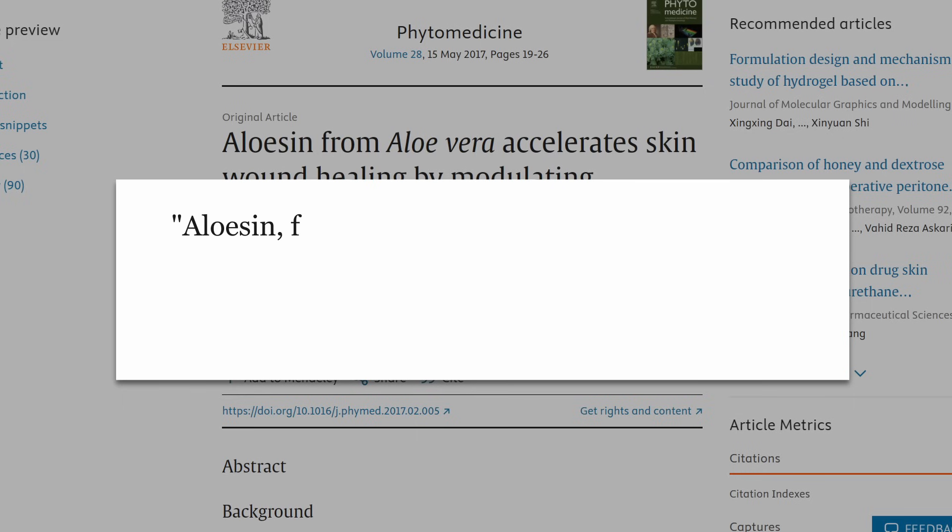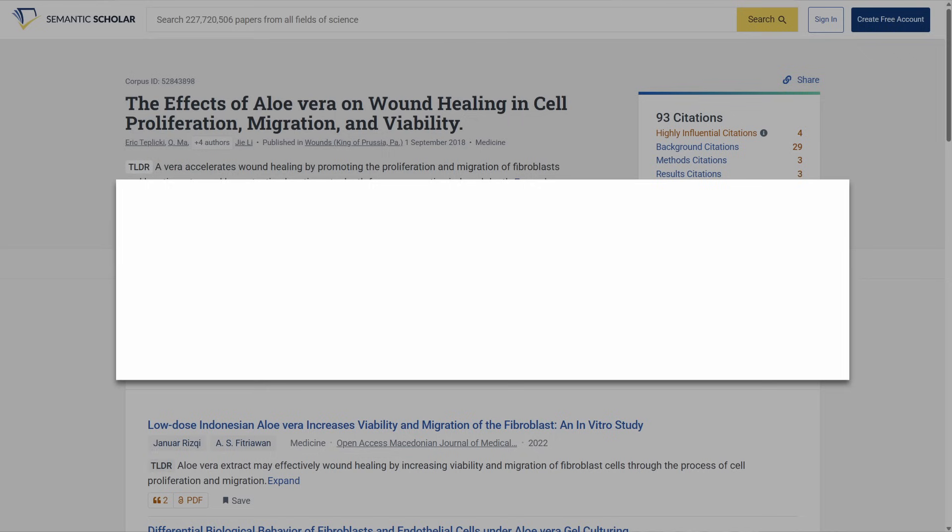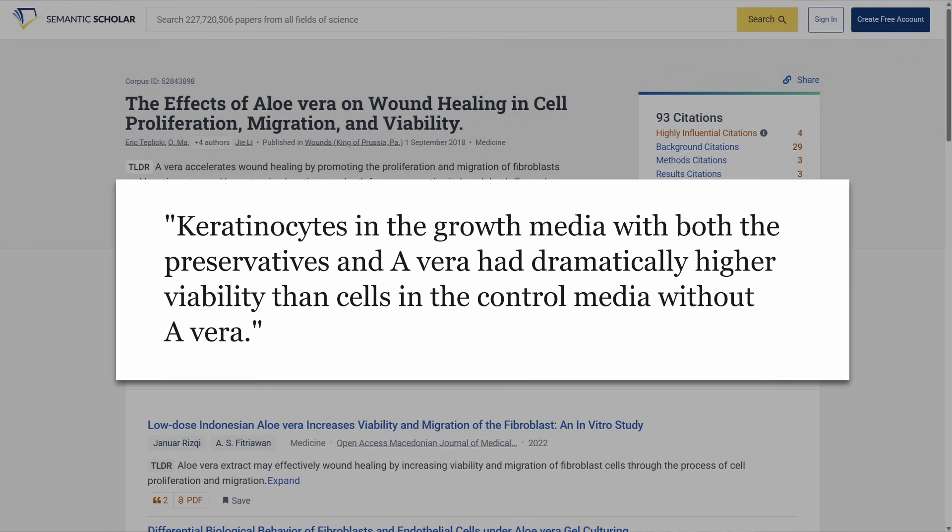How is this even possible? What's the mechanism? Aloesin is the active ingredient which modulates various pathways that promote fibroblast and keratinocyte migration, collagen deposition, and new blood cell formation. A petri dish study found that keratinocytes in growth media with both preservatives and aloe vera had dramatically higher viability than cells in control media without aloe vera. So aloe vera actually helped the cells survive. For burns, this seems to be king, and also pretty good for general wounds.